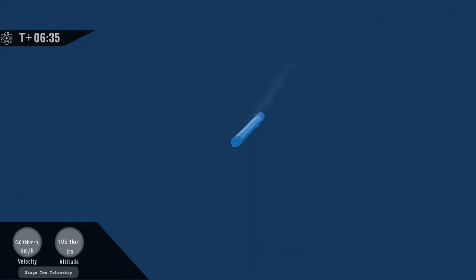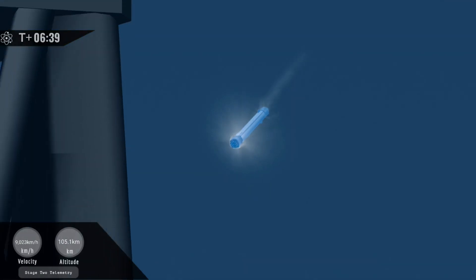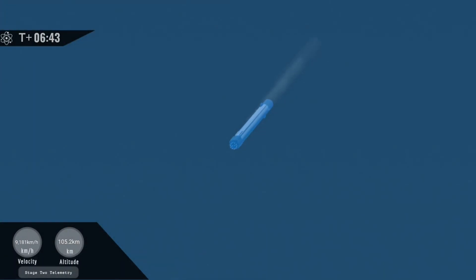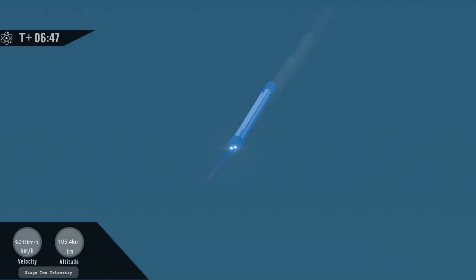There is a beautiful tracking shot of the booster using its fins to guide itself through the atmosphere. We'll be igniting six engines for that landing burn, and transitioning to four for the final splashdown. Landing burn startup.